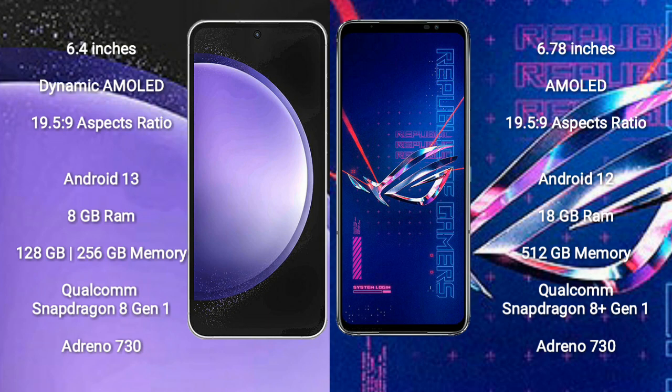Samsung Galaxy S23 FE runs on the Android 13 operating system. Asus ROG Phone 6 Pro runs on the Android 12 operating system.